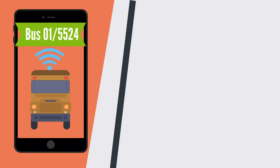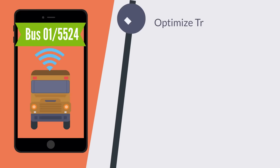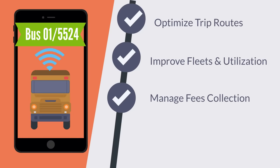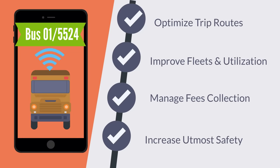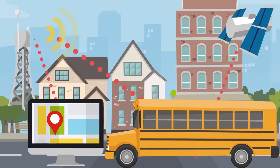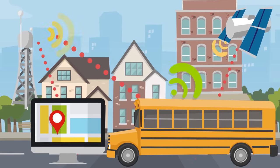Fleet Route's School module helps transport authorities to optimize trip routes, improve fleet and seat utilization, manage fee collections, and increase the utmost safety and security of students while on transit through connected telematics and video surveillance.